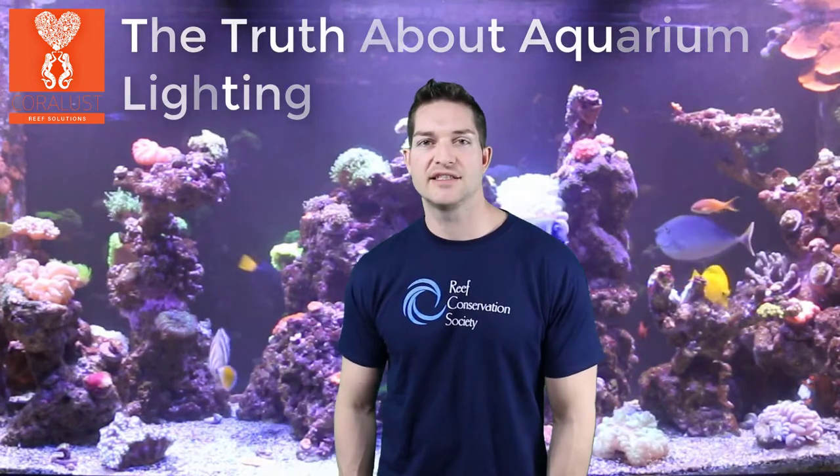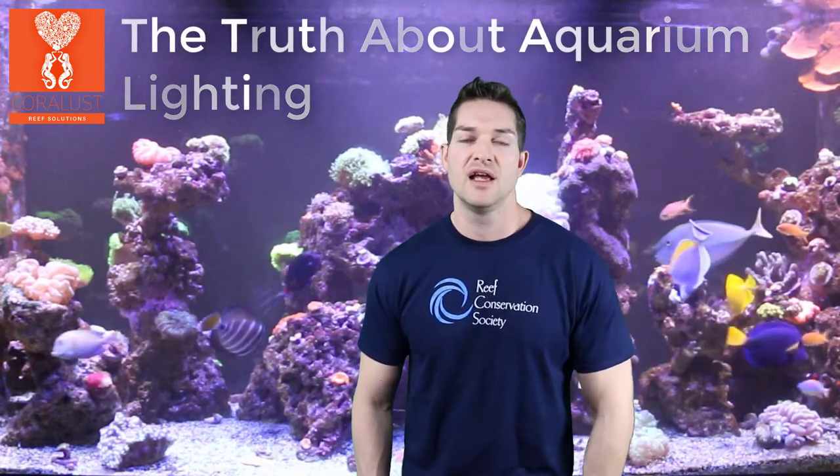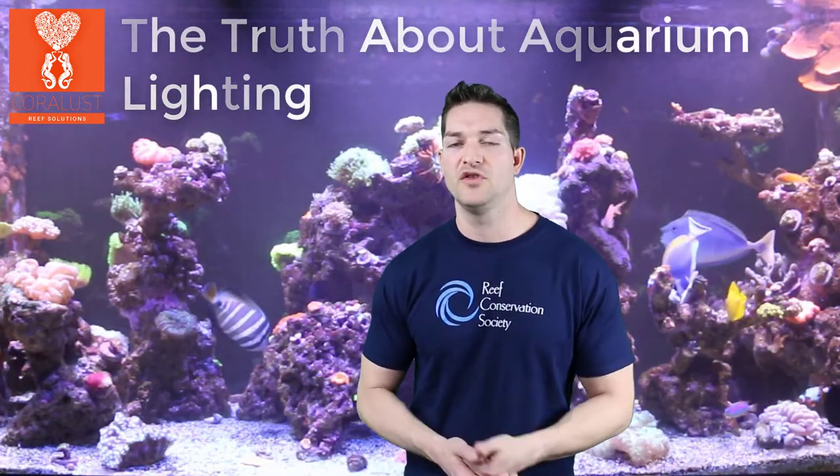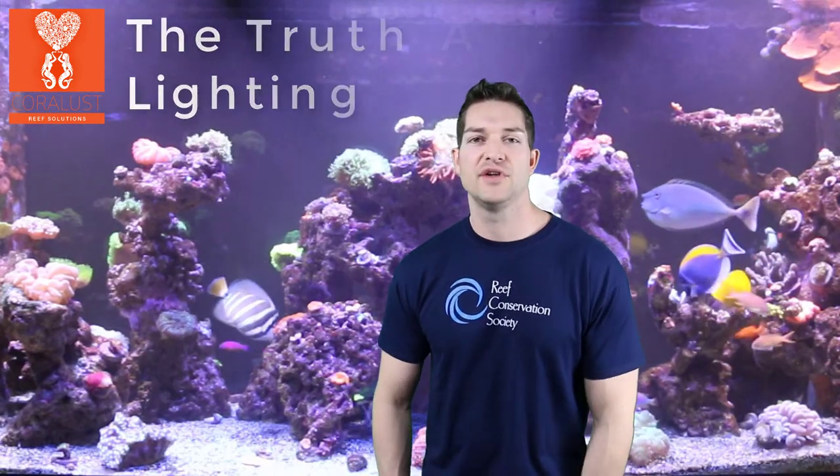Thanks for watching and happy reefing. I hope this was helpful — please hit that thumbs up and share a comment below. If you've been building a tank and there are some new lights you're excited about, feel free to share with us because we appreciate your feedback. Thanks for watching and happy reefing!